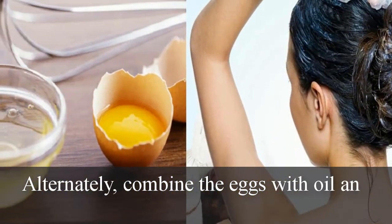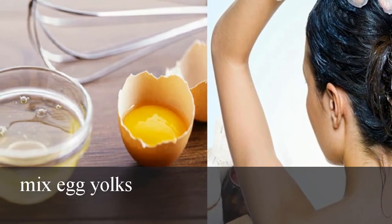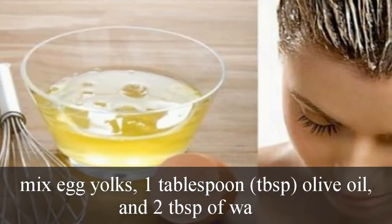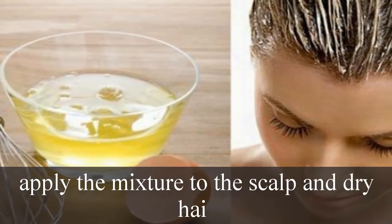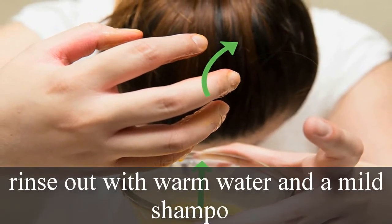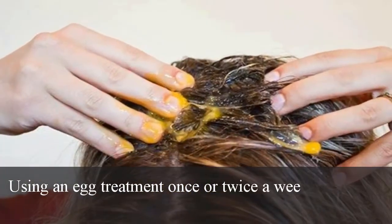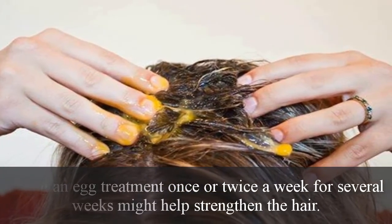Alternatively, combine the eggs with oil and water. To use this method, mix egg yolks, one tablespoon of olive oil, and two tablespoons of water. Apply the mixture to the scalp and dry hair, leave for 15 minutes, then rinse out with warm water and a mild shampoo. Using an egg treatment once or twice a week for several weeks might help strengthen the hair.